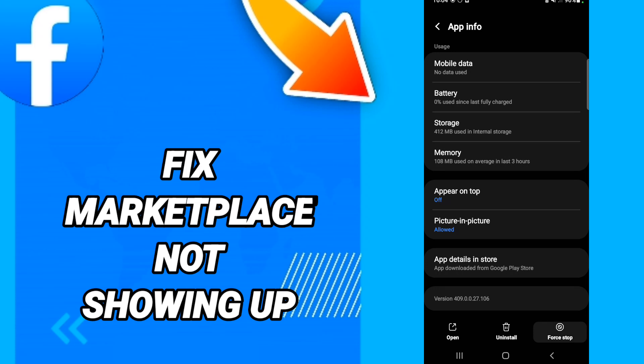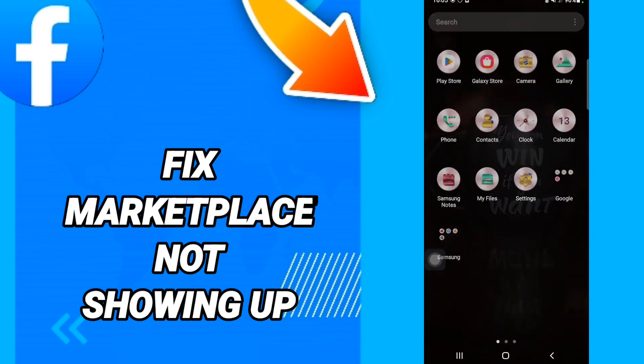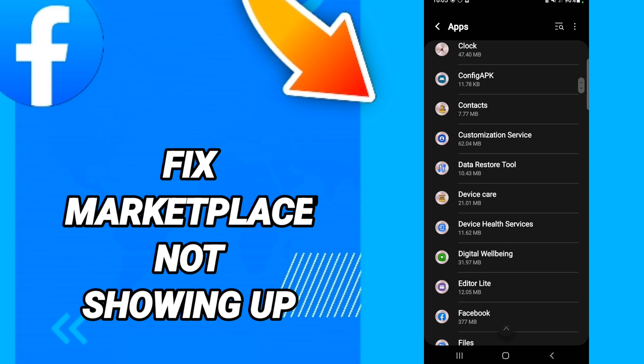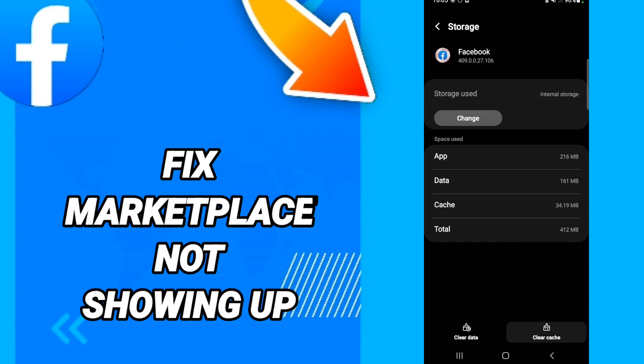In this page, you will click Force Stop. After that, go to Storage. Here you will click Clear Cache.